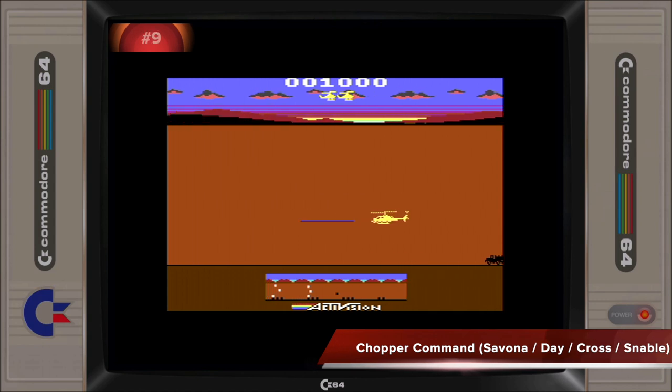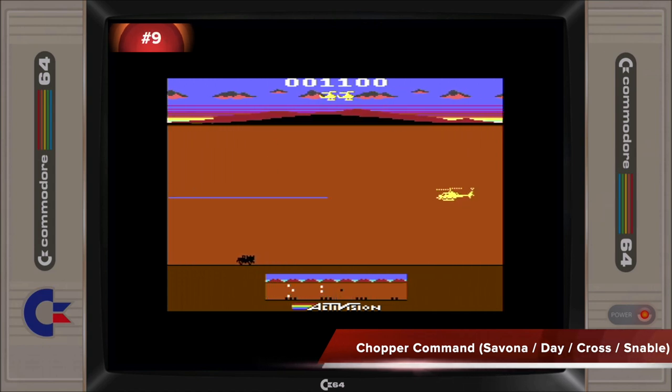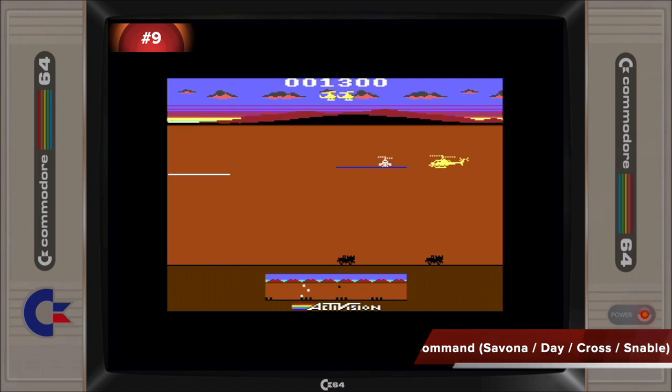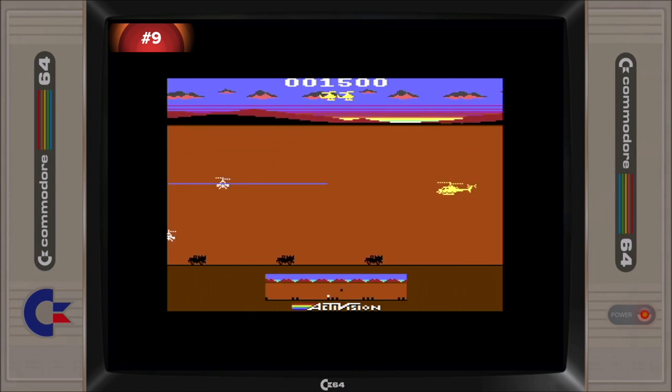Coming in at number nine, we have the C64 adaptation of Chopper Command, featuring responsive control handling, refined graphics to suit the C64, and some great music and sound effects. The gameplay is faithful to the original, which means that it's quite fun, but only in short bursts.